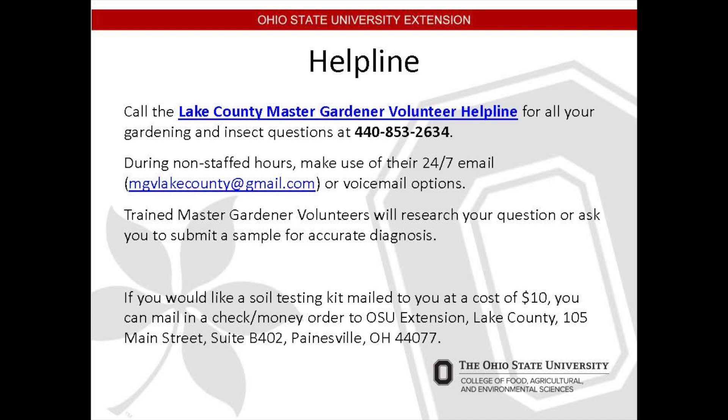The Lake County Master Gardener volunteers have a helpline available to answer questions, and handouts are available on the table. You can purchase a soil test kit and send a ten dollar fee to receive the test. You can then take the sample, send it in, and get the results sent back to you. If the results don't make any sense to you, please feel free to use the helpline — that's exactly the type of question it's there for.